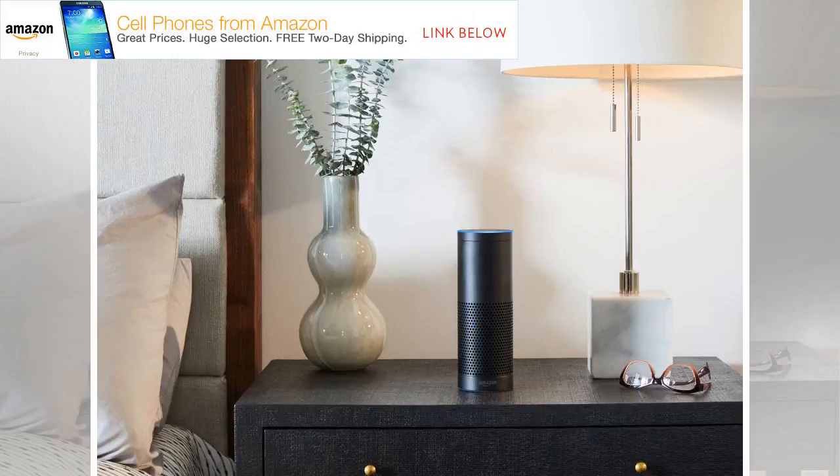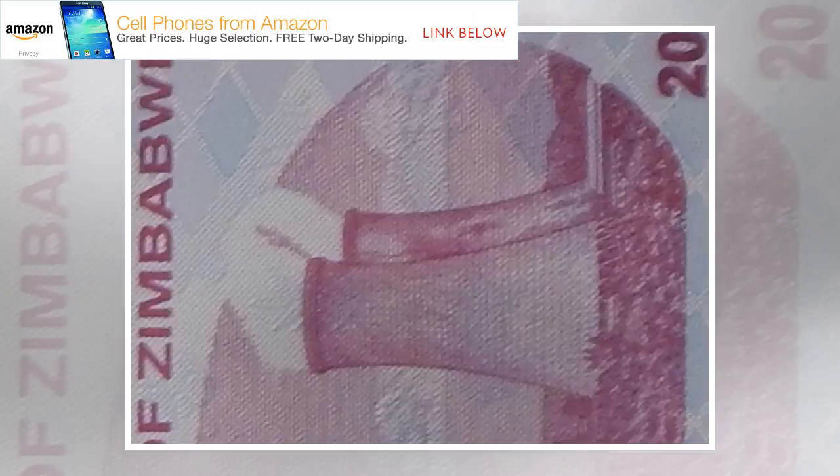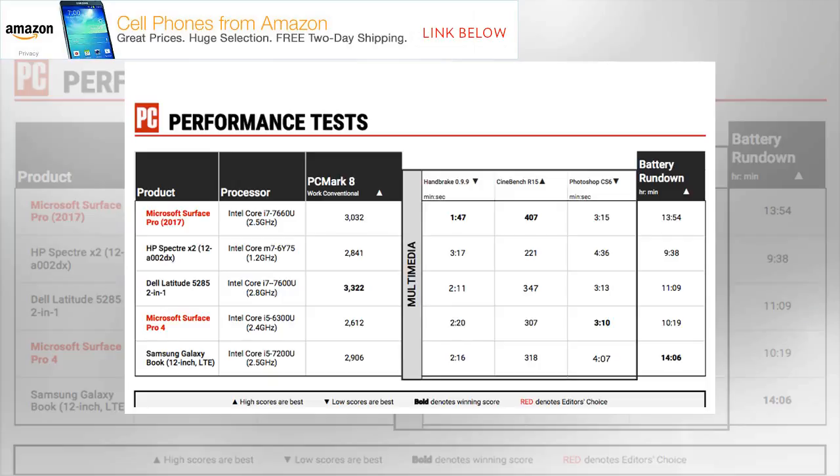The Windows 10 tablet is available in a wide range of prices and configurations, from the $799 base model up to a $2,699 top-of-the-line version. Our $2,199 unit includes upgrades like an Intel Core i7-7660U processor, 16GB of RAM, and a 512GB SSD.